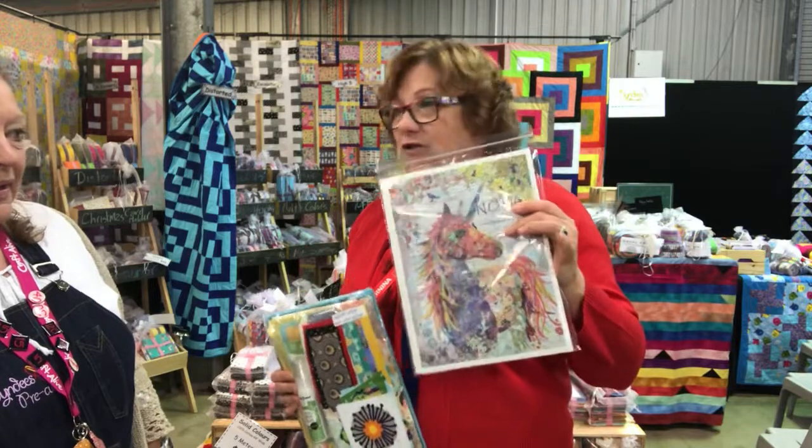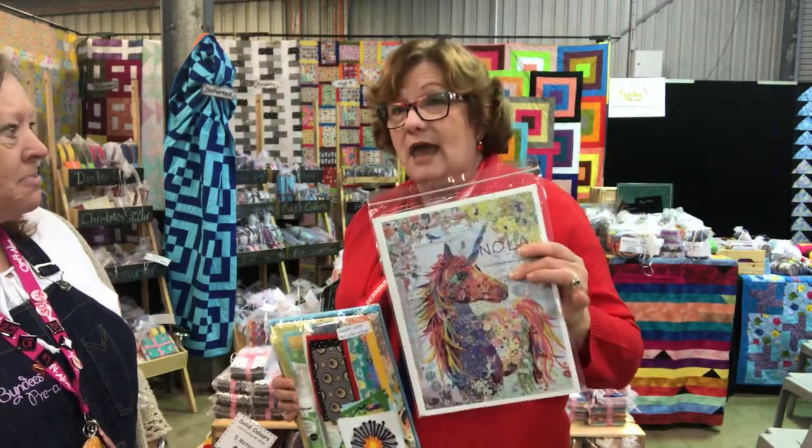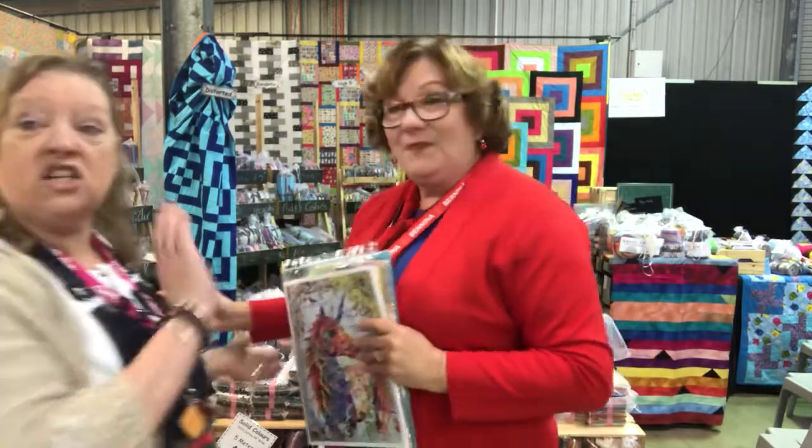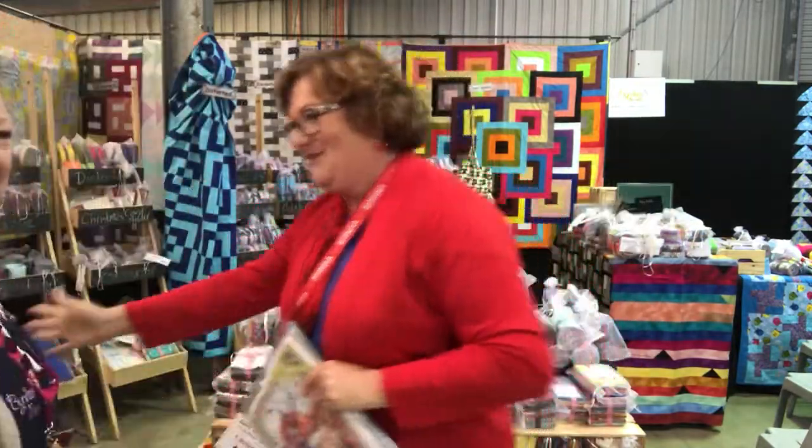It's Veronica here from Apple Yard Cottage, site 30. We've got a large assortment of the Laura Heine collage patterns and kits available. So come and see — I'm actually just over from Narelle, so there you go.